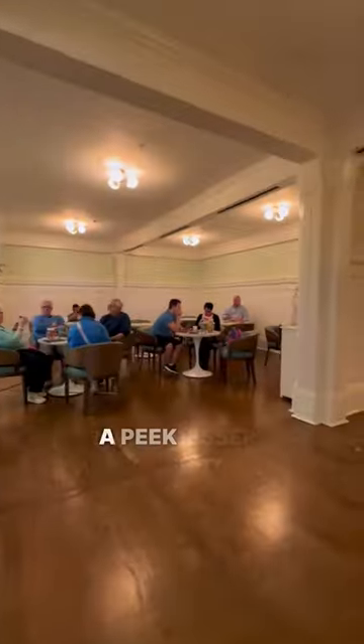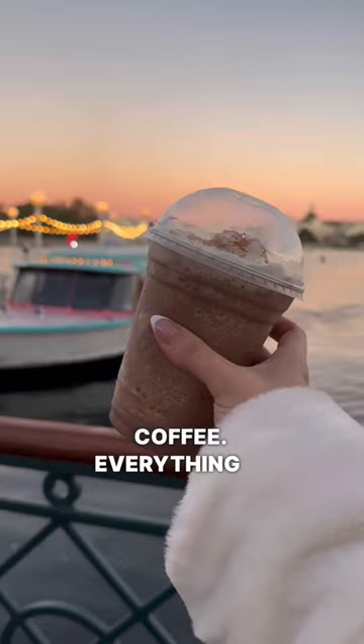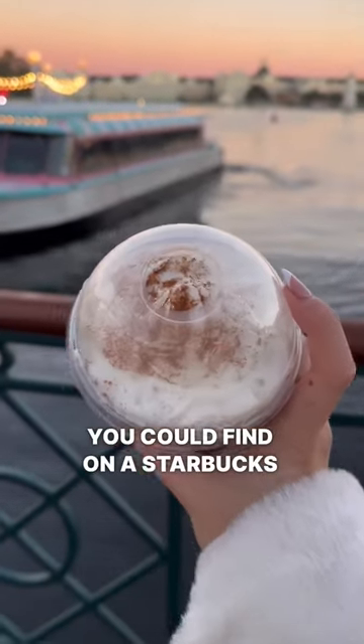We tried both of these desserts and also took a peek at the new seating area. The first drink was the Cinnamon Bun Frozen Blended Coffee. This thing is good, but it tastes like the sweetest possible drink you could find on a Starbucks menu.